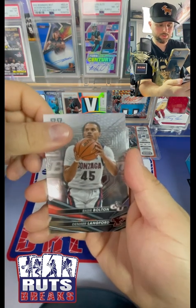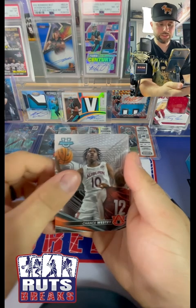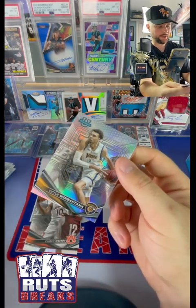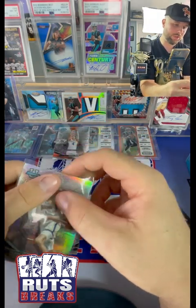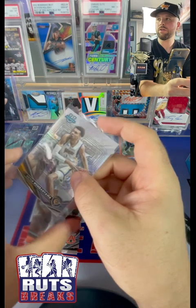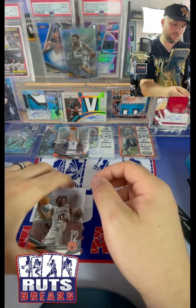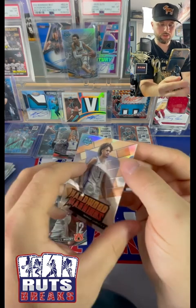We got a Raseer Bolton, Damar Langford, Chance Westry. Out the back we got a Victor Wembanyama on the silver - let's go! There we go. Listen, his base has been going crazy, so this is a silver - well, a refractor - but we take that. Let's go. And then we got a Derrick Lively on the Hardwood Warriors.